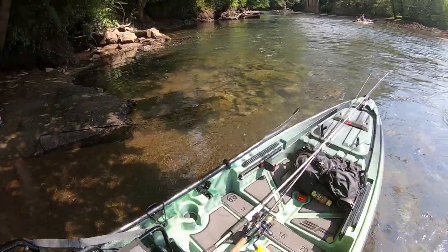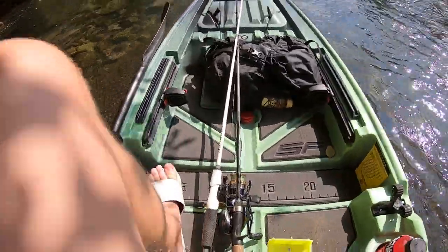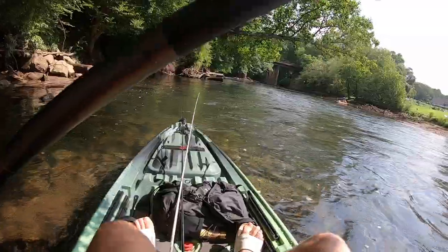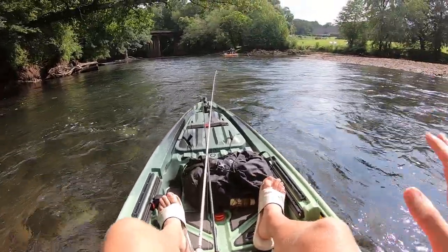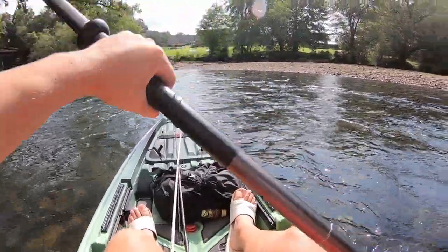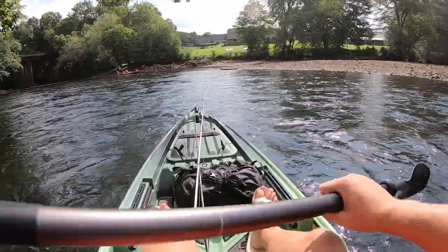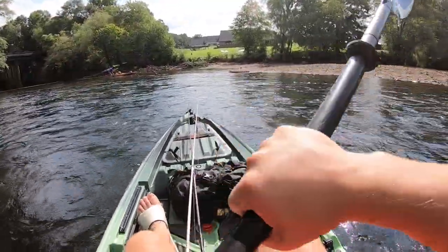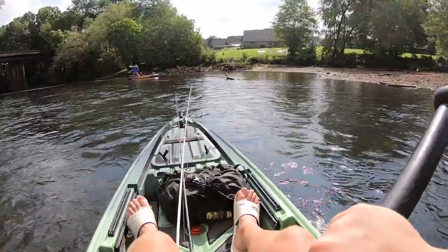Getting into the new kayak for the first time. I do want to try to stand on this, but probably won't do that in this current here. The first thing I noticed about this kayak is I'm sitting way higher than my other kayak. It's really nice — I feel like I'm in a bigger boat almost. I mean, a kayak is a boat.